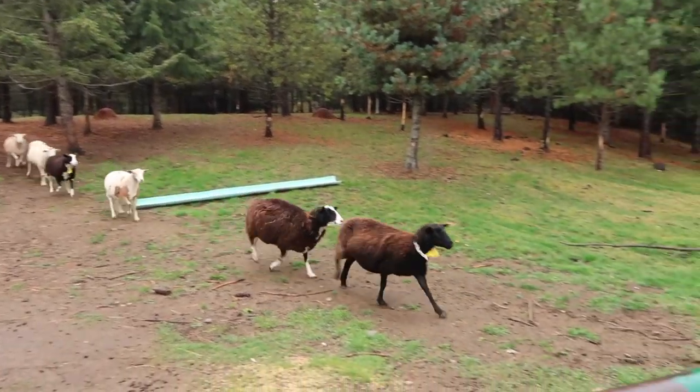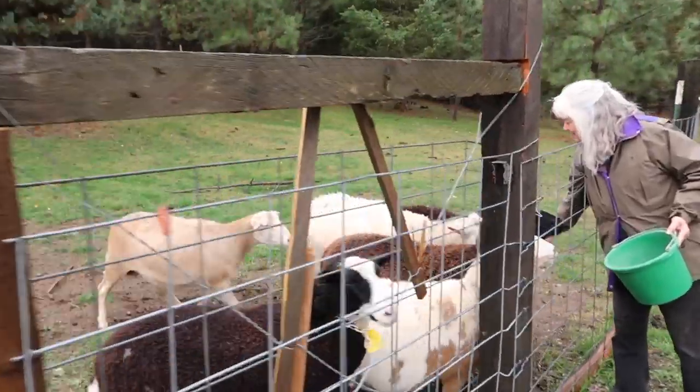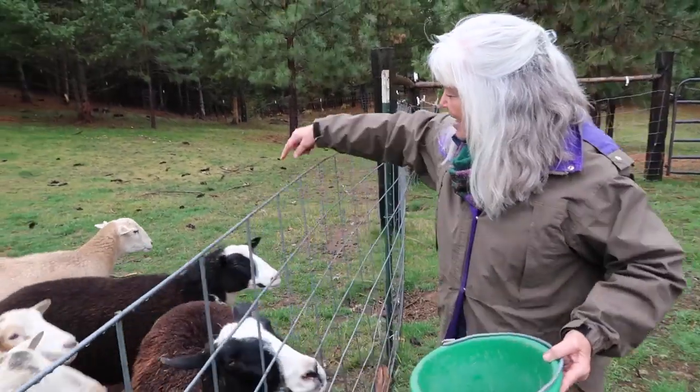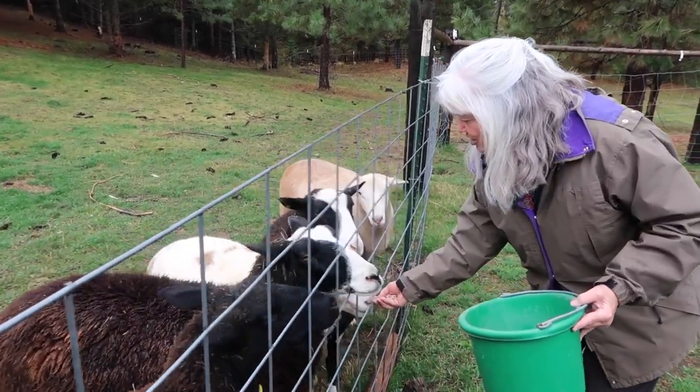Hello, girl! Hello! Aretha! Chocolate! Chocolate and Aretha and Chanel are all dark brown because they are dairy sheep.